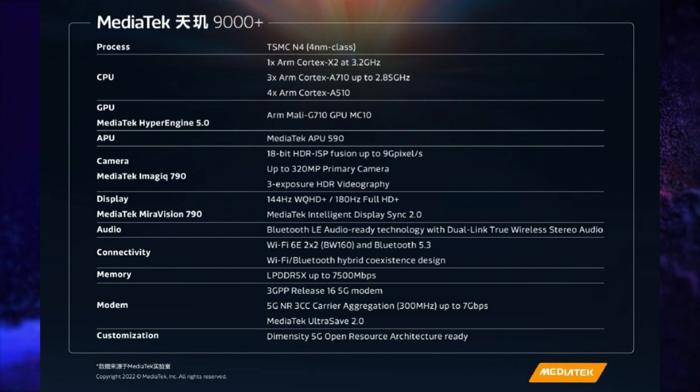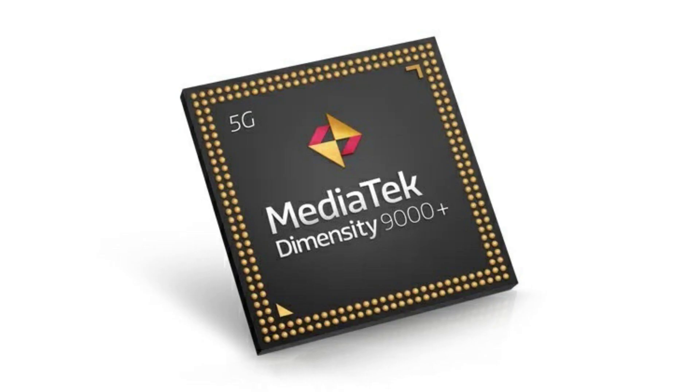In comparison with its predecessor, CPU performance is increased by 5% and GPU performance is increased by 10%, and this processor is coming in the 3rd quarter.